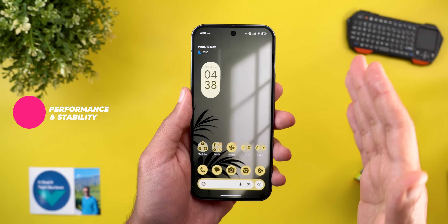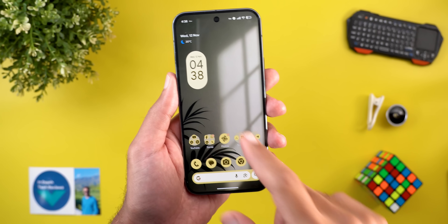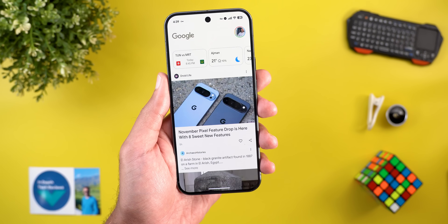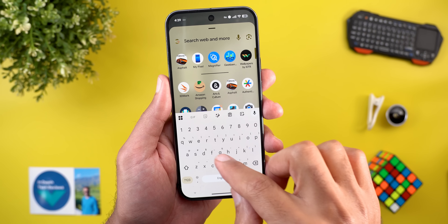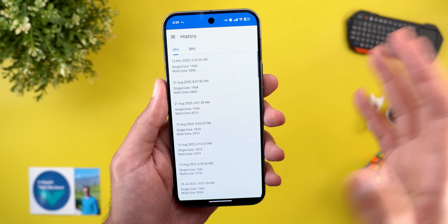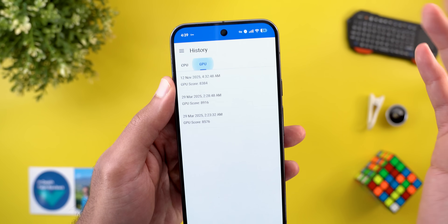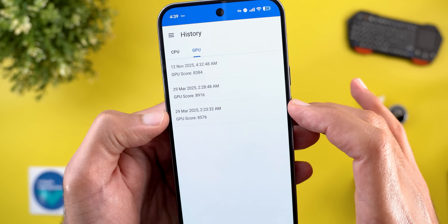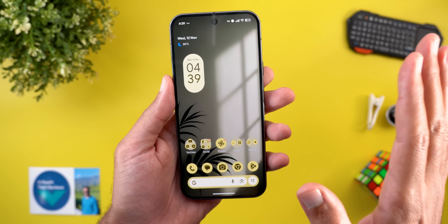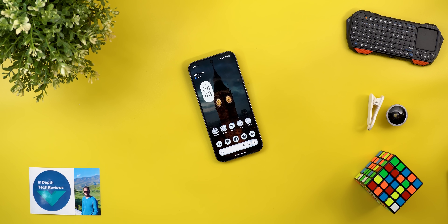As for personal experience with this update — it's installed on the Pixel 9 Pro XL since the Pixel 10 Pro XL is running QPR2 beta. No major issues or showstoppers were encountered. Geekbench scores came in at 4,556 for multi-core and 1,948 for single-core, consistent with previous results. GPU scores were about the same, slightly lower but within range. Battery performance needs more time to assess.